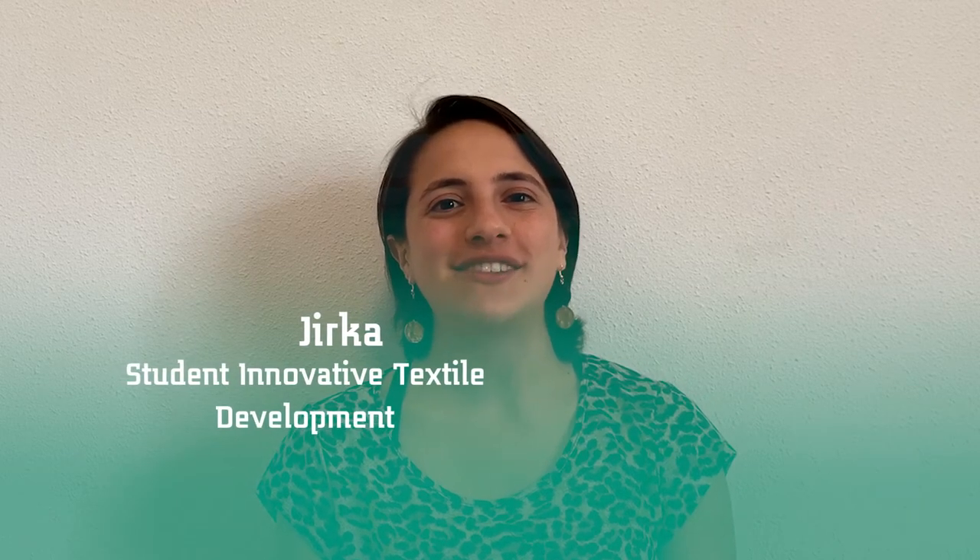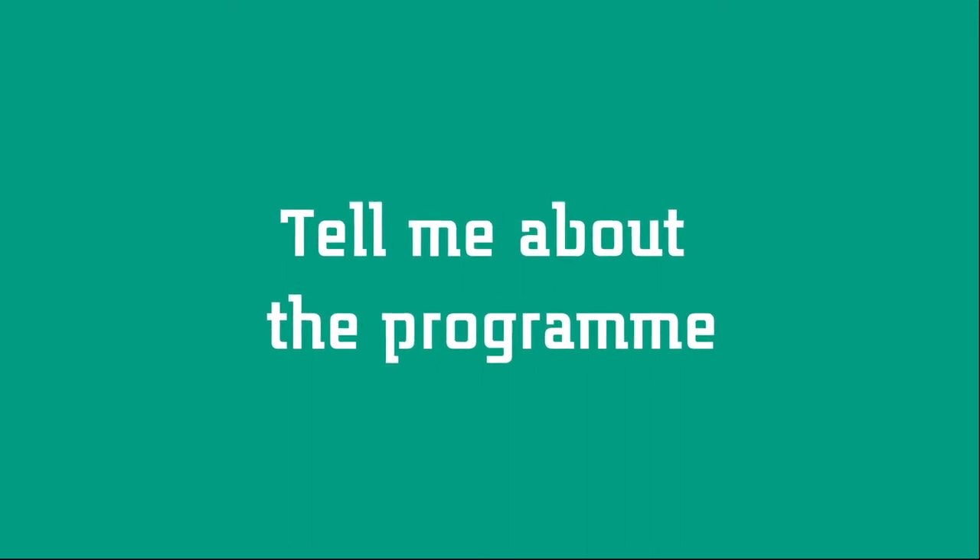Hi, my name is Yirka and I'm studying Innovative Textile Development at Saxion University. In this video I will provide a short description of the program as well as answer some questions that you might be having. If you read the description at Saxion's official website, you will find that it is considered a good fit if you have a bachelor in fashion and textiles related fields. However, any other bachelor is also truly welcome to apply, because innovation is about bringing disciplines and other worlds together to bring new things to life. I did my bachelor in chemical engineering and since the beginning I wanted to focus on material science, specifically on textiles.